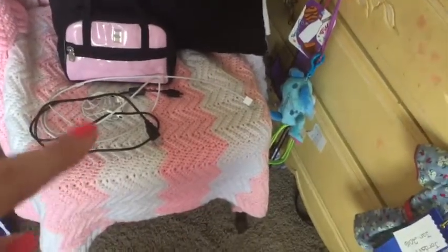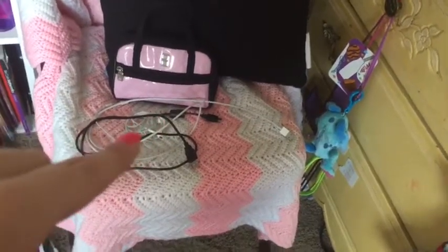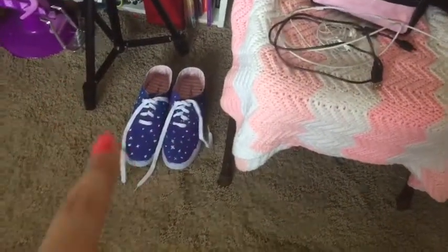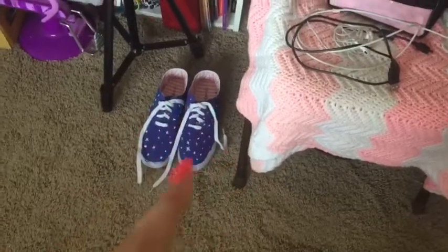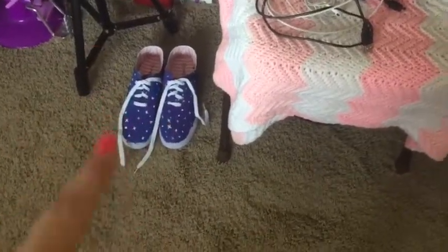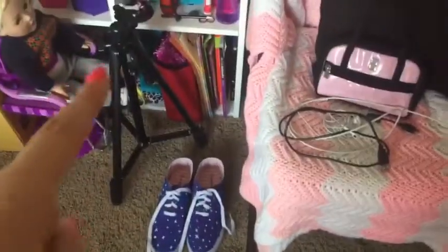I have a couple of chargers and my earbuds. Next to that I have a shoe that I customized — I didn't make a video on it because it would have been way too long, but it's basically supposed to be galaxy shoes and I'm really proud of them. And then I have my tripod.